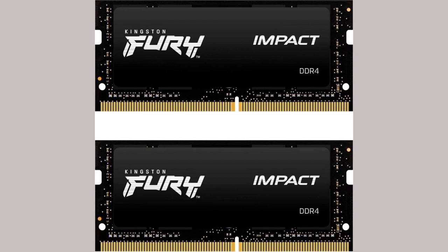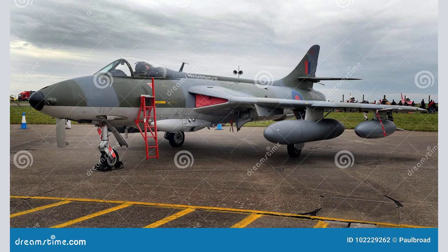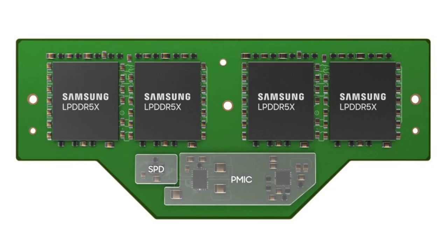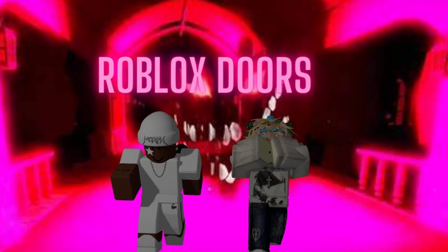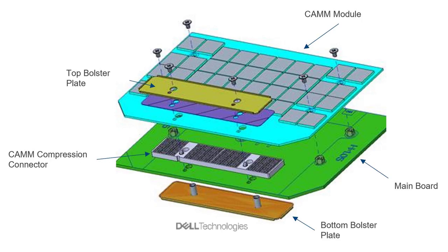However, it's also worth noting that compared to SO-DIMM modules, CAMM2 modules are screwed in. Upgrades may also be considered more complex since going from 8 GB to 16 GB, for example, would require buying a whole new CAMM and getting rid of the prior rather than only buying a second 8 GB module.